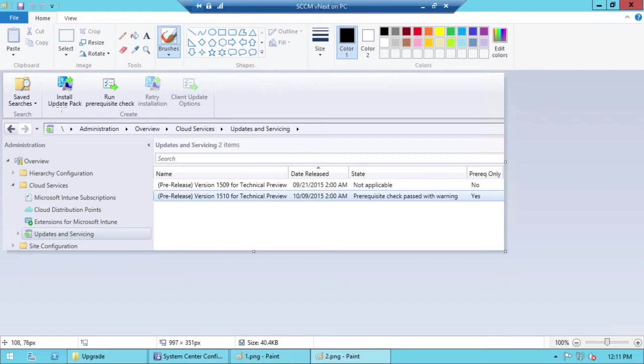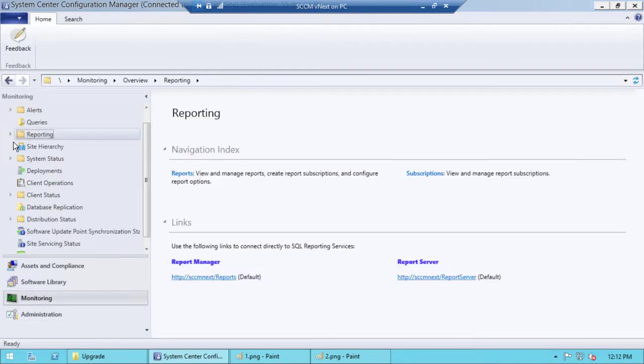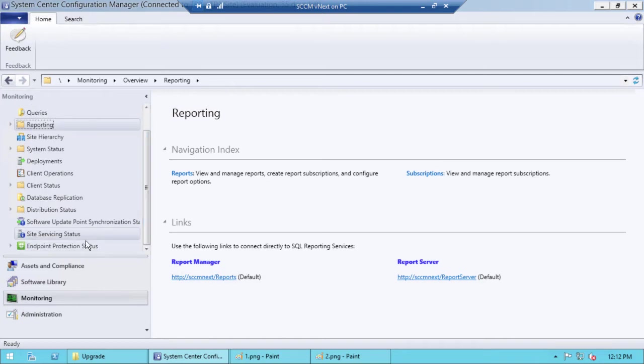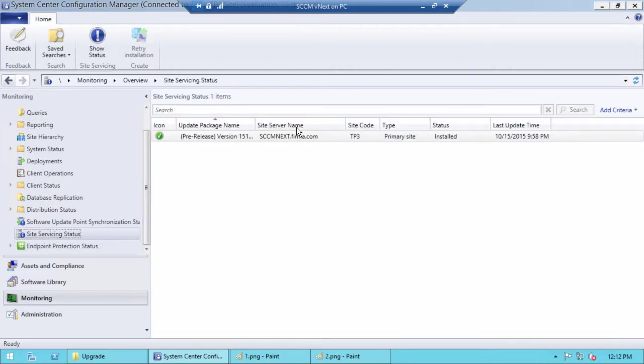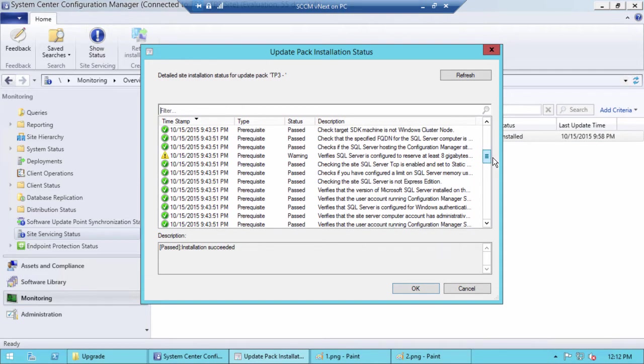After download, you have four buttons: Install Update Pack, Run Prerequisite Check, Retry Installation if you have problems, and Client Update Options. The state shows 'Prerequisite check passed with warnings.' I clicked Run Prerequisite Checks and got some warnings. Under Monitoring > Site Servicing Status, my current version is 1510, and you can see the status of the prerequisites and installation process.